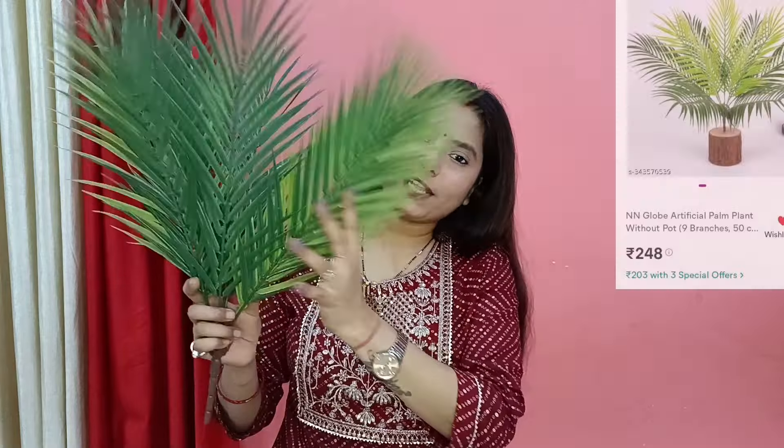Next, I purchased some palm plants for home decor. They came a little bit flat and required assembly. When I made it, it turned out very big. The price is very good — I purchased it for 246 rupees. Under this price, you won't find another plant like this. You can definitely purchase this plant if you want an affordable artificial plant. It is not very artificial-looking; it has a very natural look with light and dark color shades, so it looks very natural.